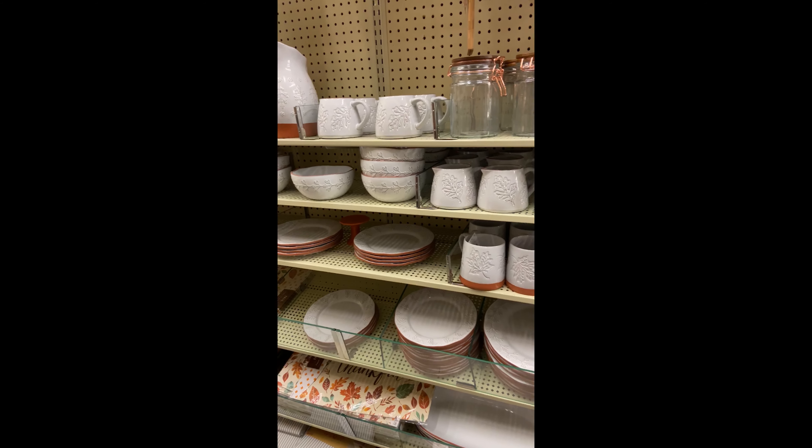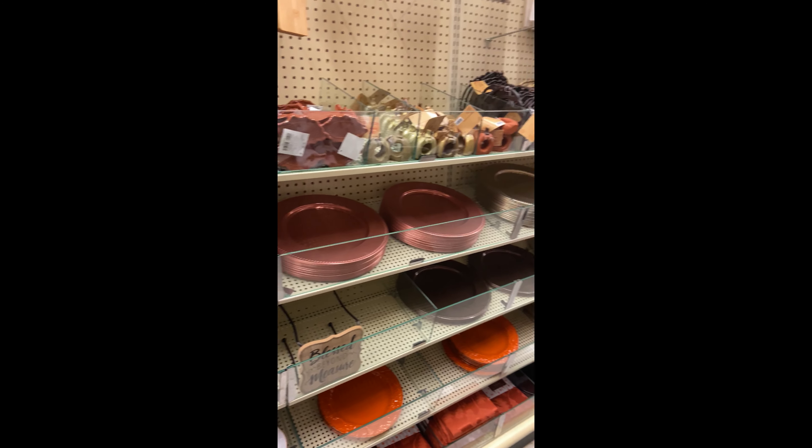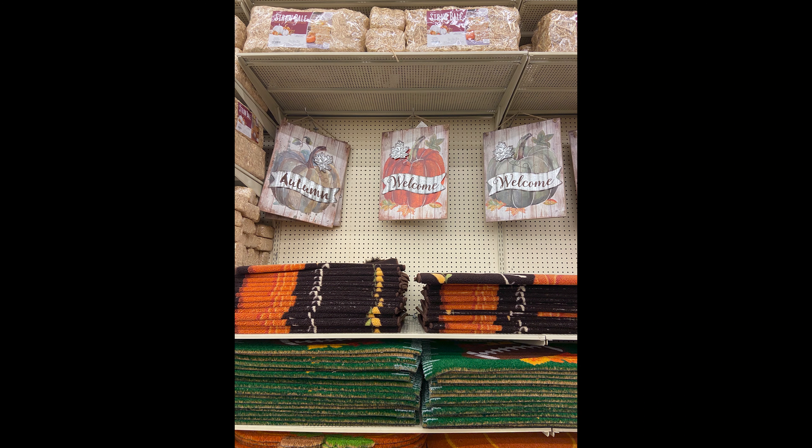How cute are these plates? They are so pretty, and I love putting fall plates out. And I don't know what it is about these three signs, but I absolutely love them — they are very pretty.